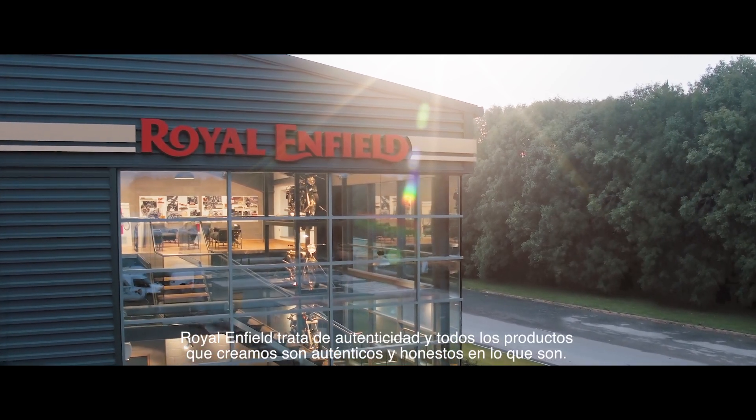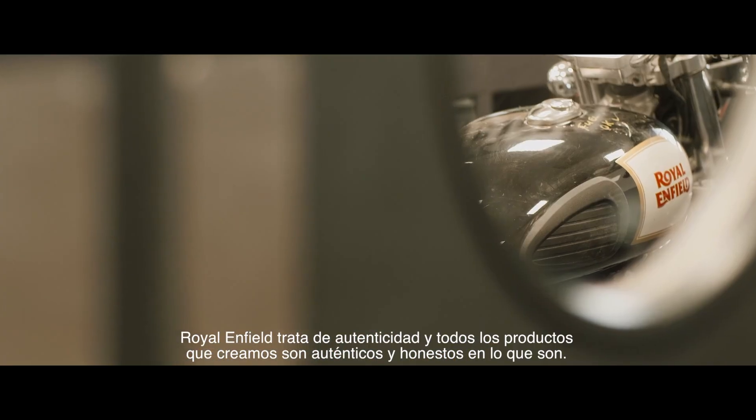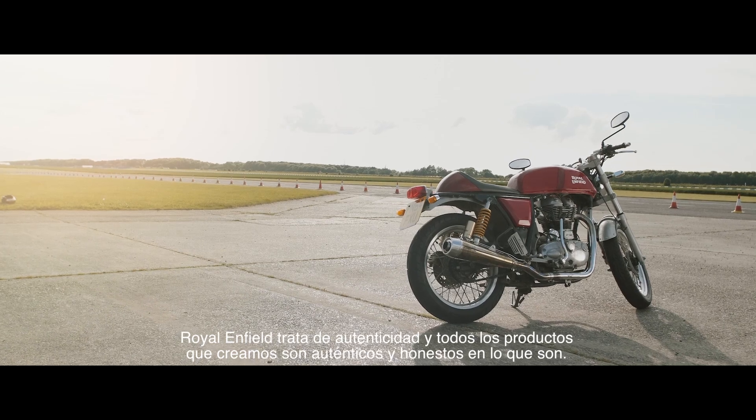Royal Enfield is all about authenticity and all the products we create are authentic and honest in what they do.